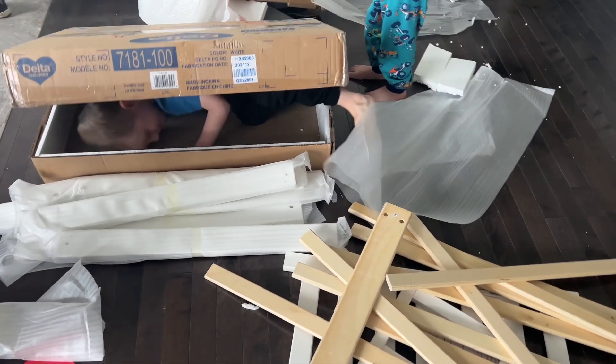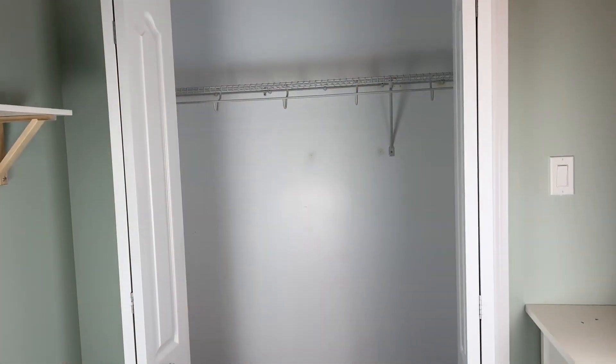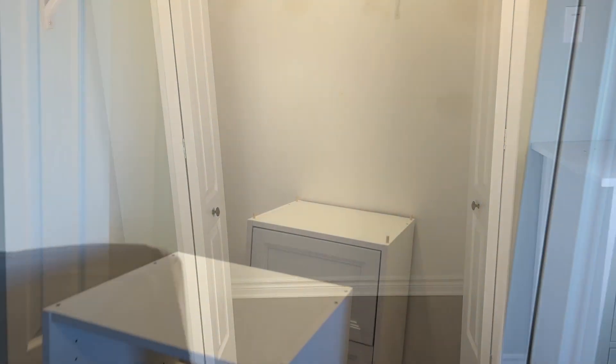So let's get into the room tour. Please make sure to give this a like and hit the subscribe button. Everything I mention will be linked in the description box down below so make sure to go check that out.